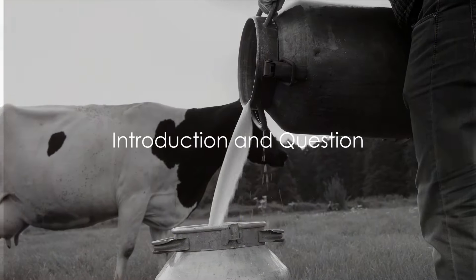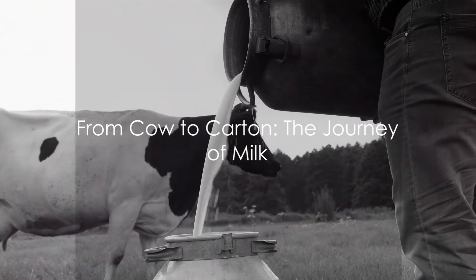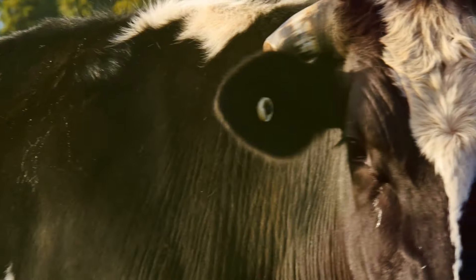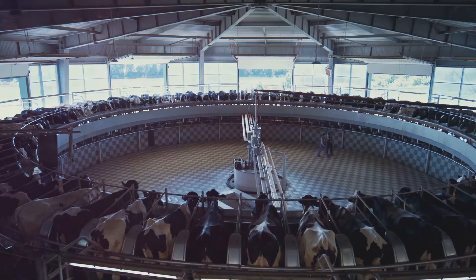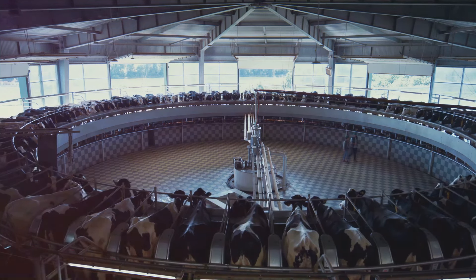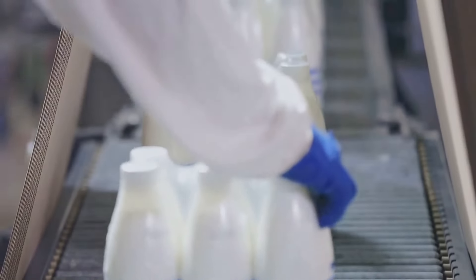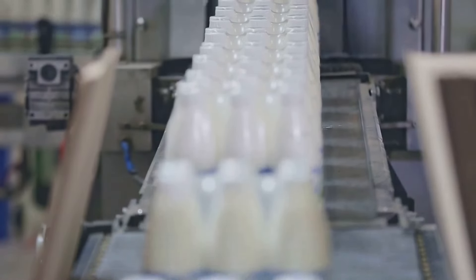Have you ever wondered how the milk you drink every day is produced? It's a fascinating journey — a complex dance of nature and technology that ensures the creamy beverage you pour over your morning cereal or stir into your coffee is safe, nutritious, and delicious. From the humble farm to the state-of-the-art processing facilities, every step is crucial in bringing this staple to our tables. Stay tuned to find out how this everyday beverage makes its way from the farm to your fridge.